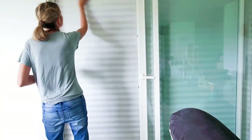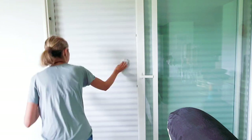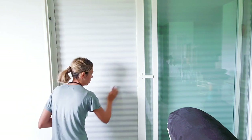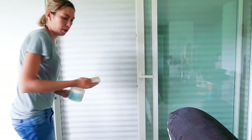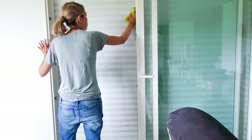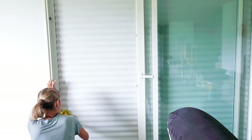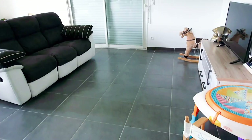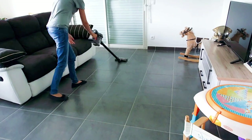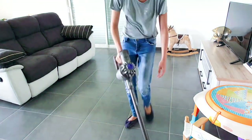Comme vous pouvez le voir, pendant les siestes de mes filles, je ne reste pas inactive sur mon canapé à faire la sieste, je le fais très rarement d'ailleurs. Je suis toujours active pour pouvoir entretenir ma maison et que tout soit bien fait, correctement et régulièrement surtout. Je vais ensuite passer un bon coup d'aspirateur et de serpillière et la vidéo sera terminée.